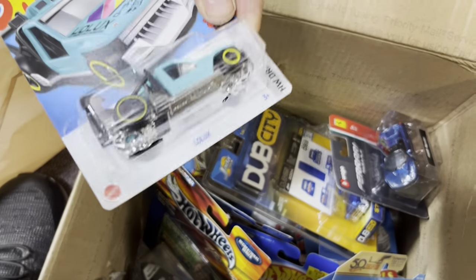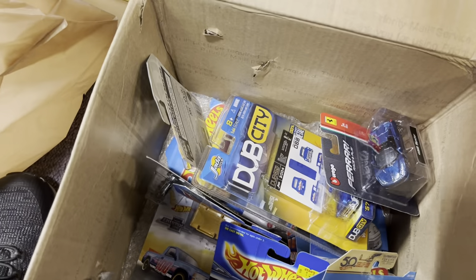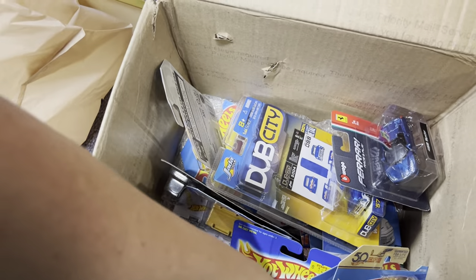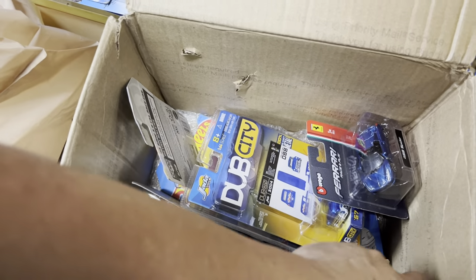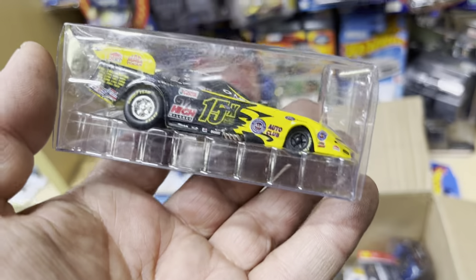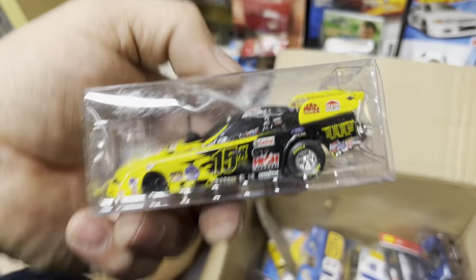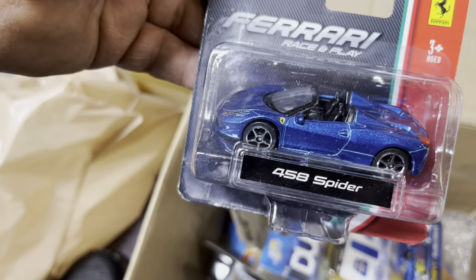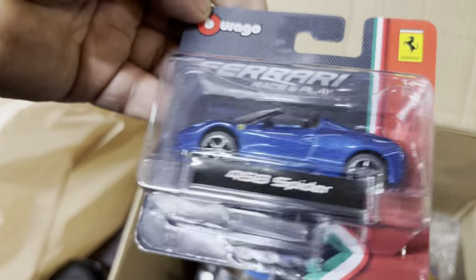A Firebird — hey, Snoopy! A lowrider. Another racing boat — look at that, pretty awesome. Another NASCAR. A funny car — look at that, pretty cool. That's nice. What is this — a Ferrari Spider? It's a 458 Ferrari — nice, from Bburago! I've never seen that.